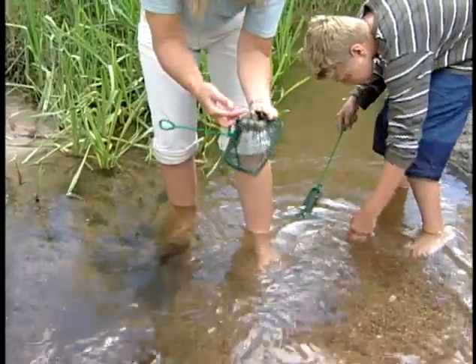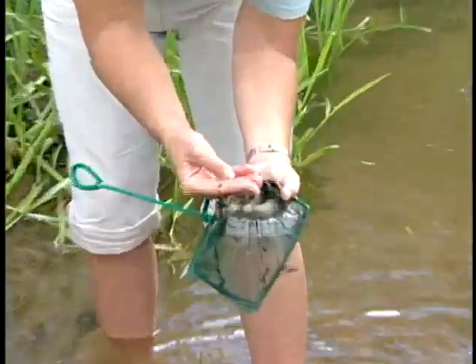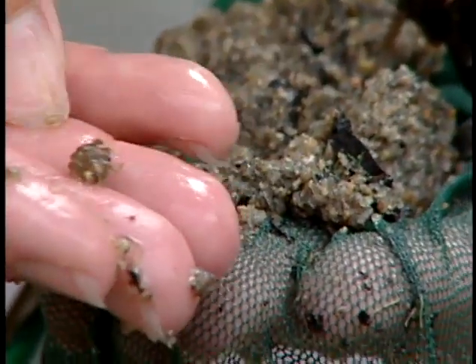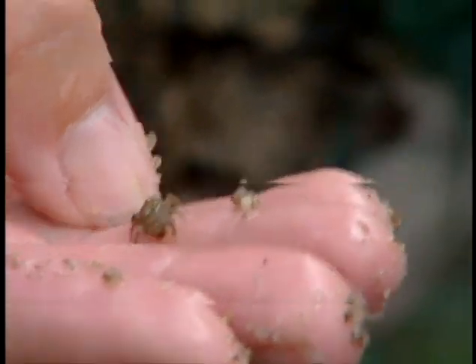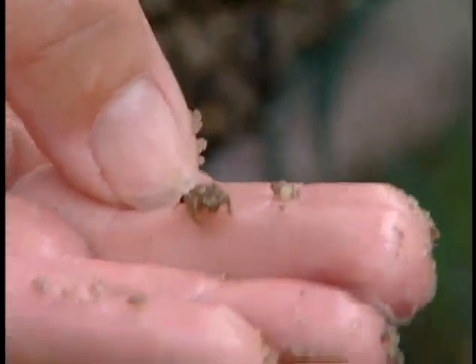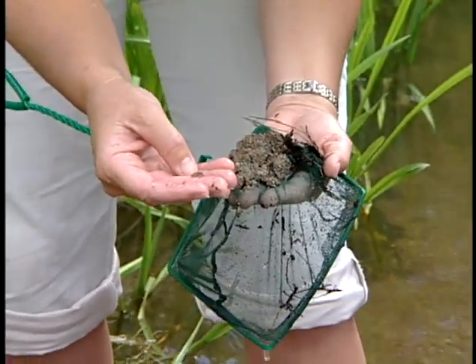These are dragonfly nymphs — baby dragonflies that live usually down in the muck or the sand, kind of hidden. They're also carnivores, so they'll be predators on the other insects that come along, like mayflies and little damselflies that they might eat.